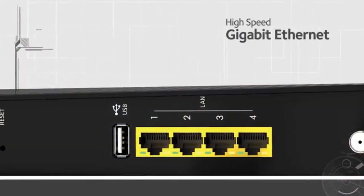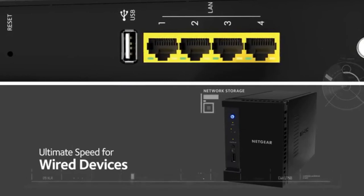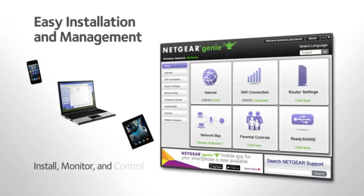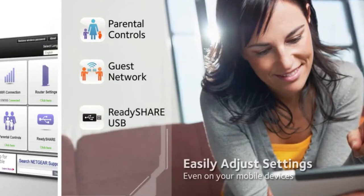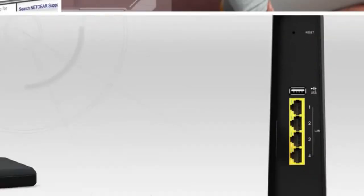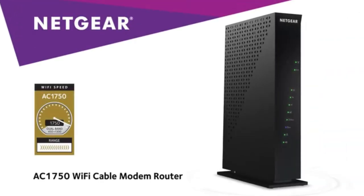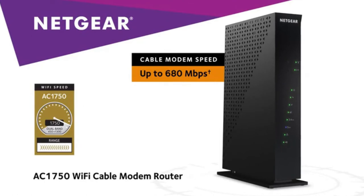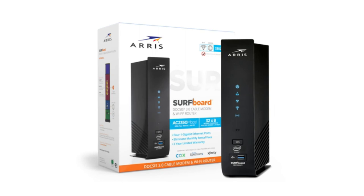Equipped with gigabit Ethernet ports, you get ultimate speed for wired devices like network storage, accessible throughout your home. Netgear Genie makes it easy to install, monitor, and control your home network — set features like parental controls and guest access with ease. Attach a USB hard drive to the USB port with ReadyShare for your own central storage drive, accessible from any device on the network. Buy the Netgear AC 1750 Wi-Fi cable modem router to simplify and supercharge your cable internet connection, and break free from equipment rental fees.